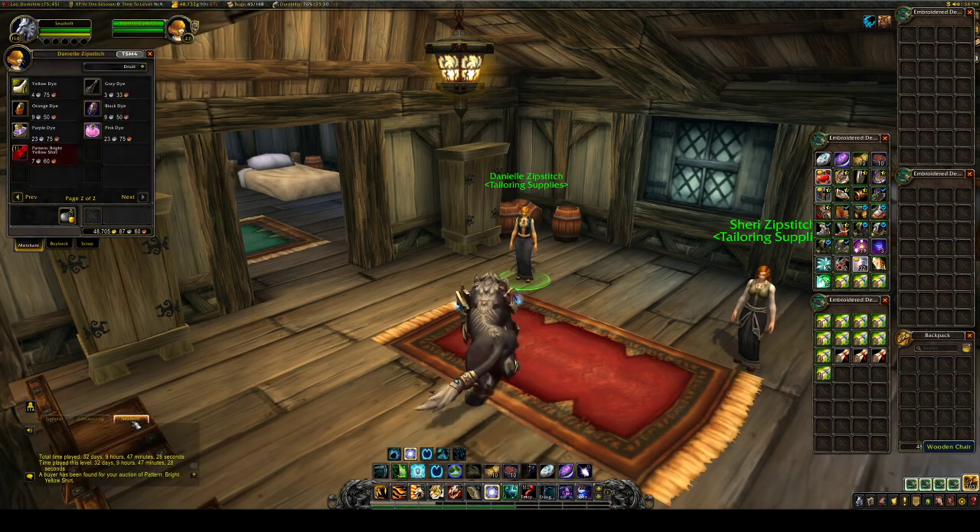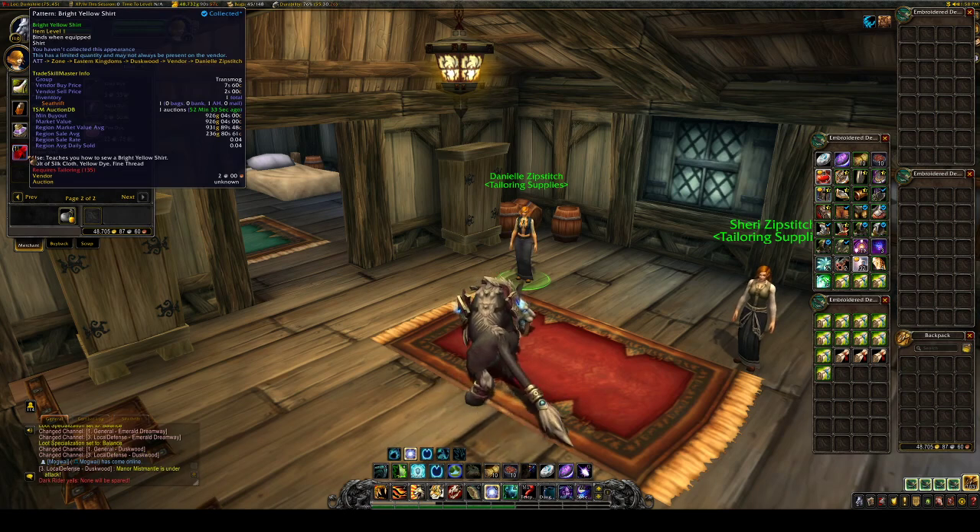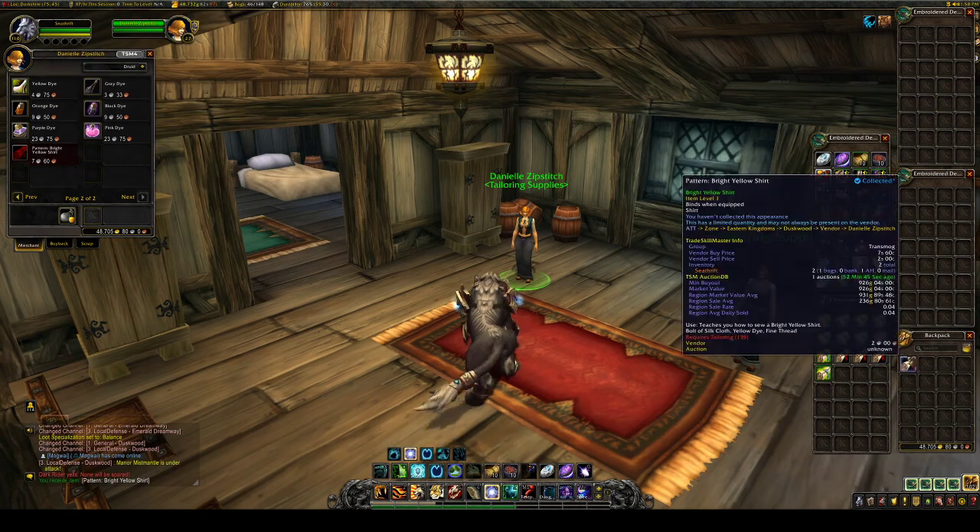I'm actually making this video because I just sold mine — perfect timing. I sold mine for about 926 gold, which is the min buyout right now. It has a 0.04 sell rate, which is fantastic. I think I bought it maybe two days ago, so it's a very quick sell rate.